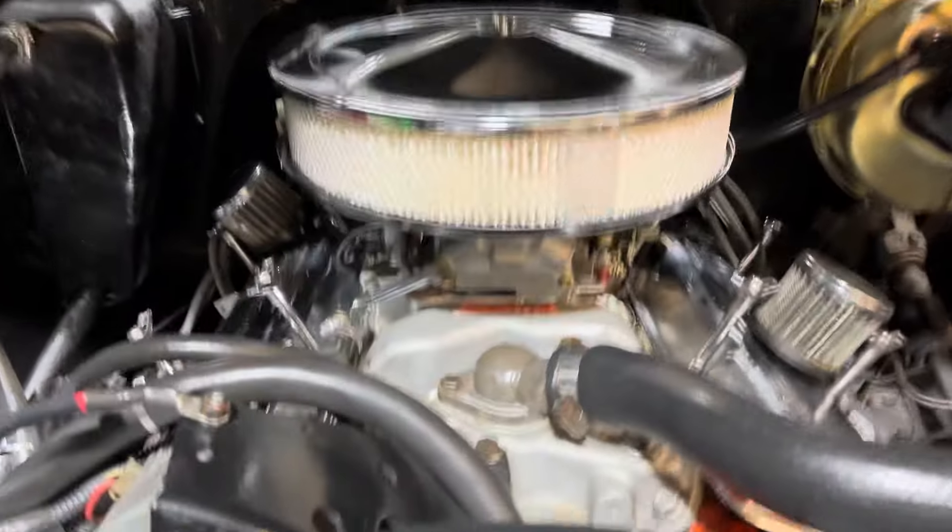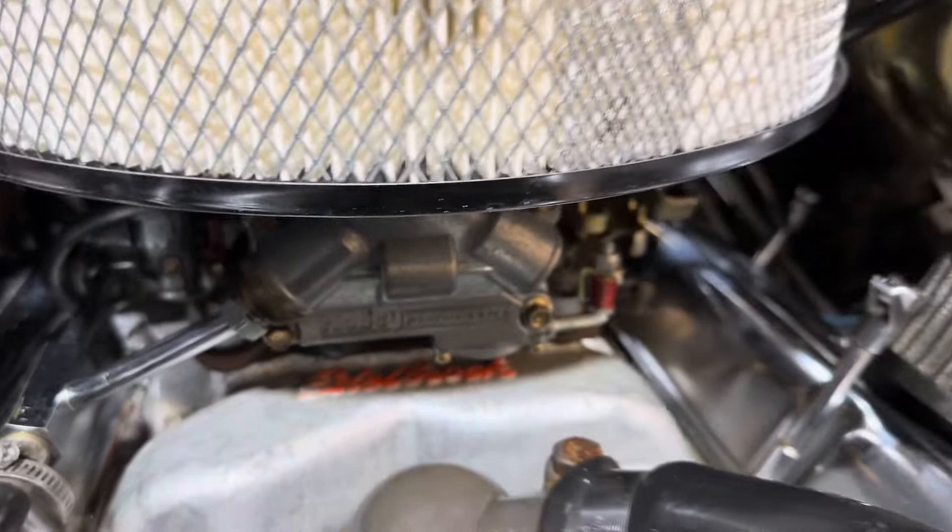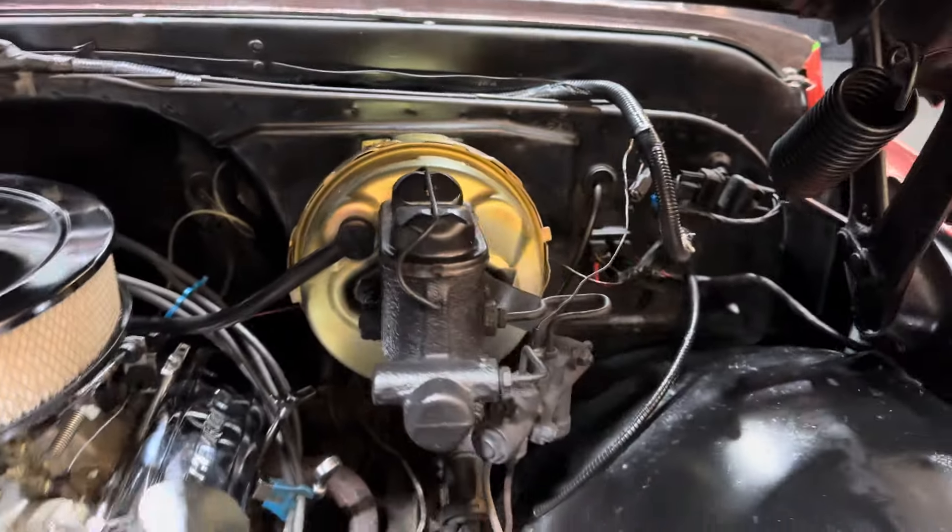High-rise intake on top there. Holly four-barrel. Power disc brakes.